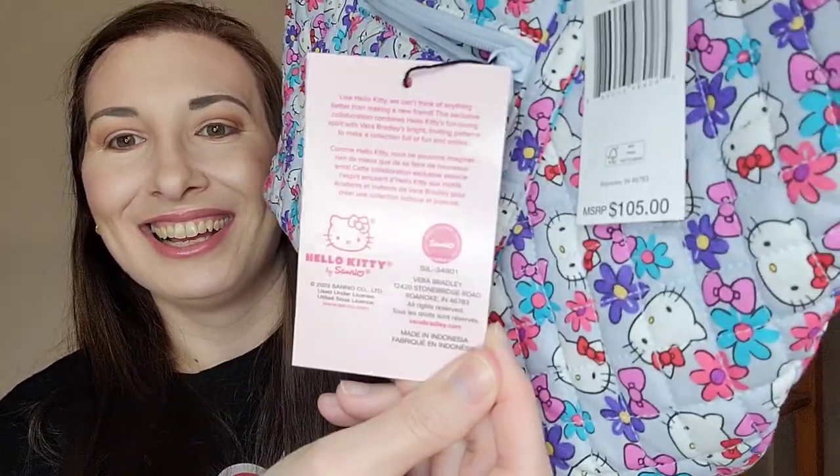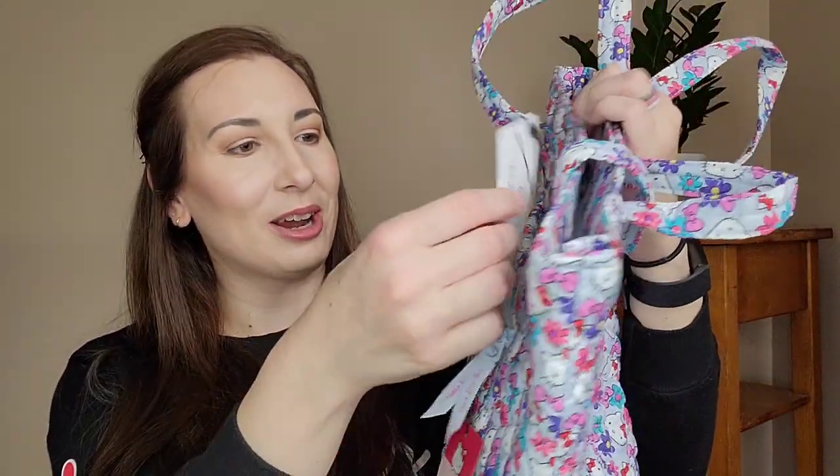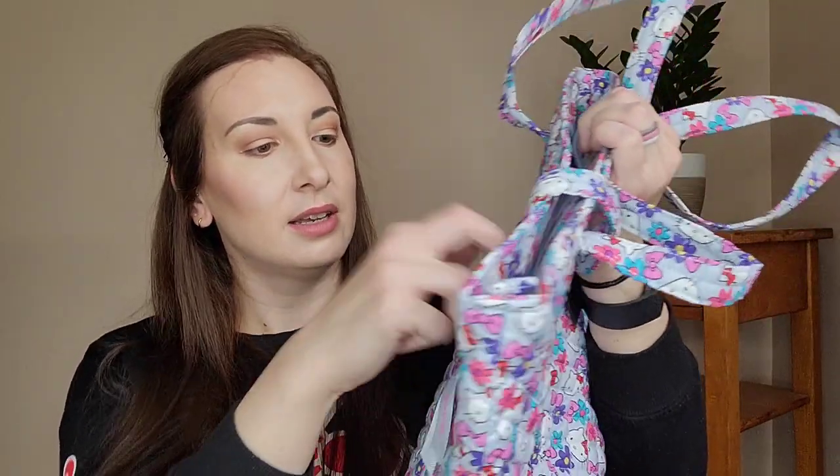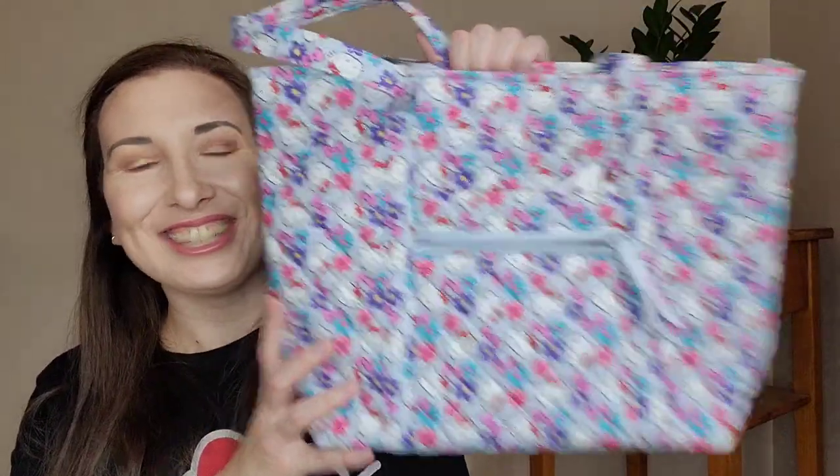This is the tag here — so cute. I'm just going to tuck these tags in, but oh my gosh, it's so cute.